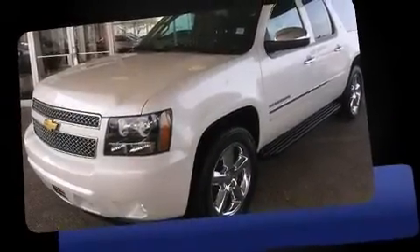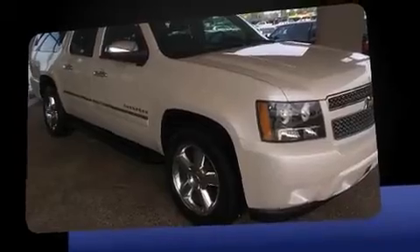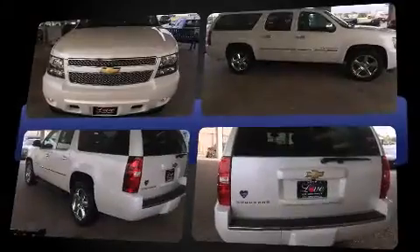Take command of the road in the 2013 Chevrolet Suburban 1500. Under the hood you'll find an 8-cylinder engine with more than 300 horsepower, and load leveling rear suspension maintains a comfortable ride.